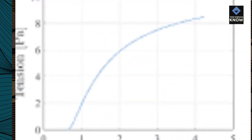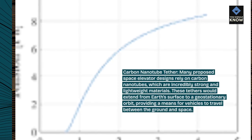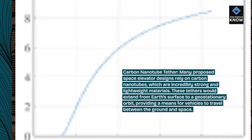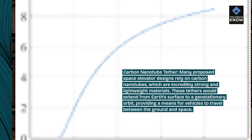Carbon nanotube tether. Many proposed space elevator designs rely on carbon nanotubes, which are incredibly strong and lightweight materials. These tethers would extend from Earth's surface to a geostationary orbit, providing a means for vehicles to travel between the ground and space.